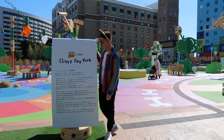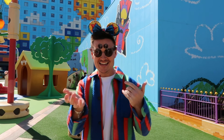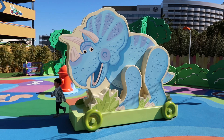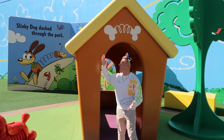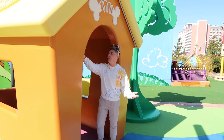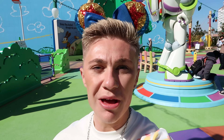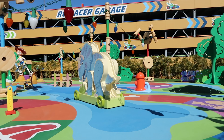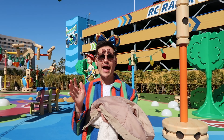As you come in, you get to the Slinky Dog Park where you can find a giant Jessie, Buzz, Slinky — they've got everything! They've literally made Slinky's dog house. And Slinky Dog is dashed through the park — that is so cute! What's really cool is it's actually one big game. The floor literally tells you which way to go — it says 'roll the dice.' I'm literally in Toy Story heaven; if seven-year-old me could see us now, he'd be dead.